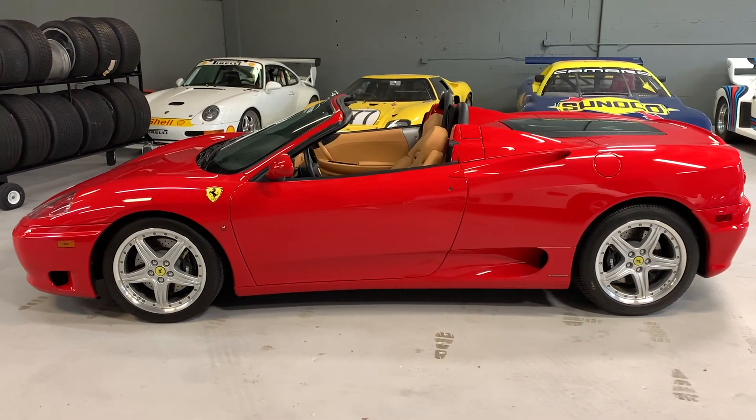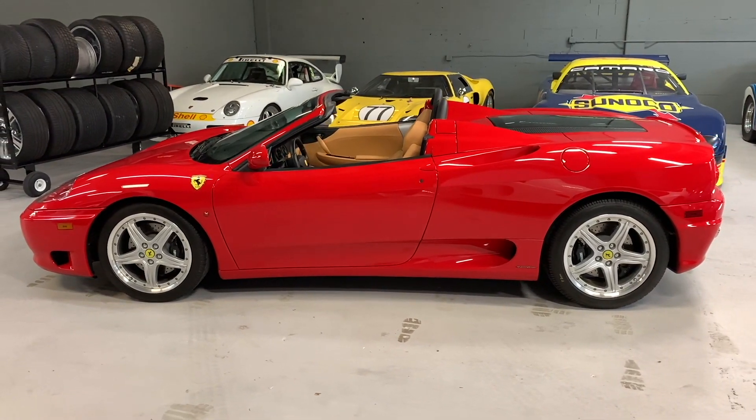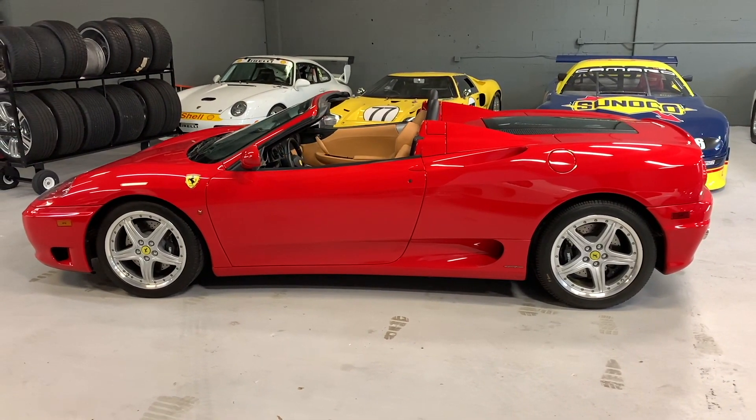If you want more specifics on this car, please give us a call for more info, or drop into Atlantis Motor Group and see this true Italian masterpiece for yourself.